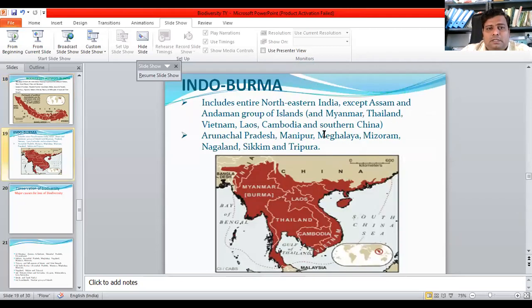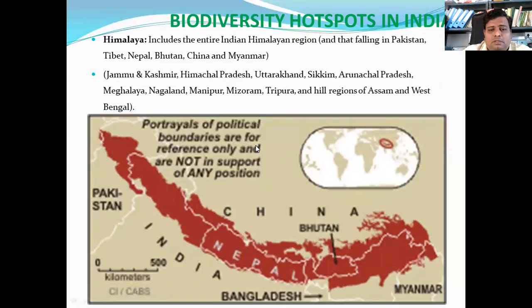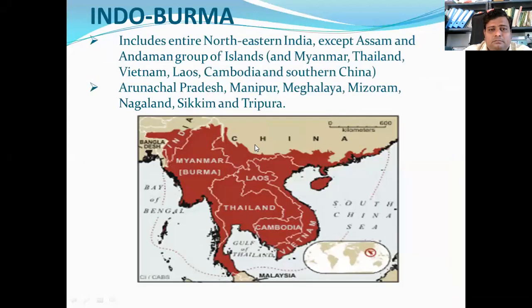Now we will see the next hotspot — Indo-Burma. This hotspot includes northeastern India except Assam, the Andaman group of islands, plus Myanmar, Thailand, Vietnam, Laos, Cambodia and southern China. The Indian states covered are Arunachal Pradesh, Manipur, Meghalaya, Mizoram, Nagaland, Sikkim and Tripura. Here you can see the Indo-Burma hotspot, including the northeastern states and the Andaman and Nicobar Islands in the Bay of Bengal.